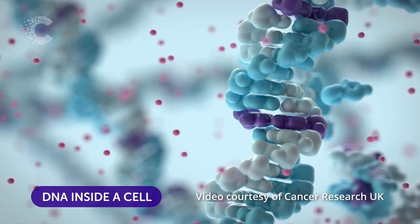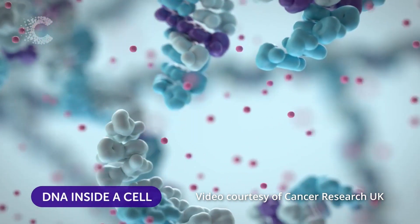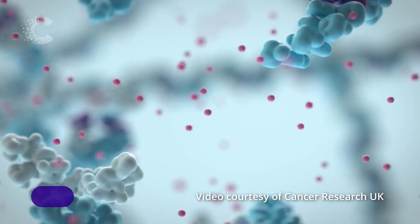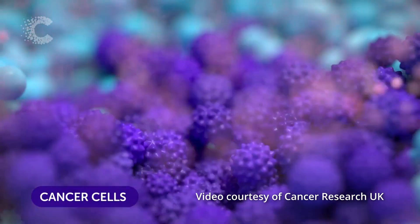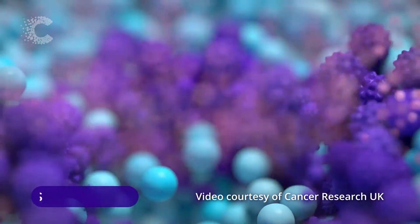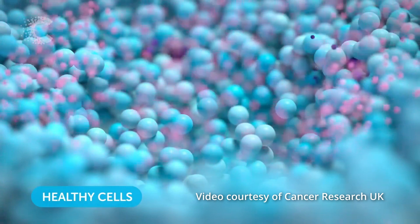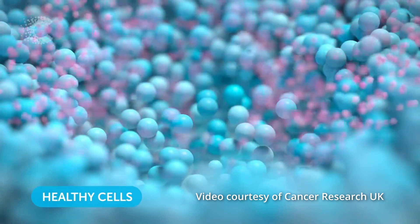During radiation treatment, the high energy radiation waves pass through the body to reach the cancer cells. Radiation therapy interrupts cell DNA so the cells stop growing or are destroyed, resulting in the tumour shrinking. Most normal tissue cells don't die with radiation therapy because they do not divide as quickly, and if they are harmed, they are better able to repair themselves than cancer cells.